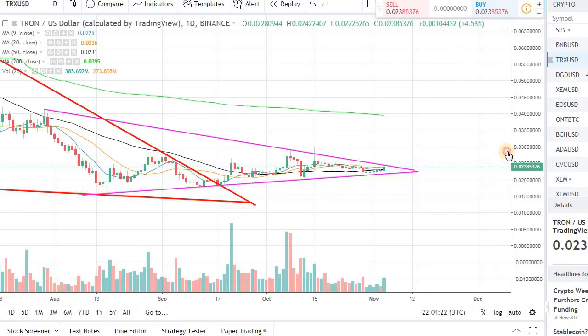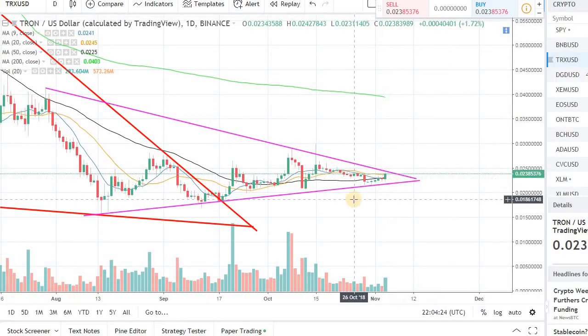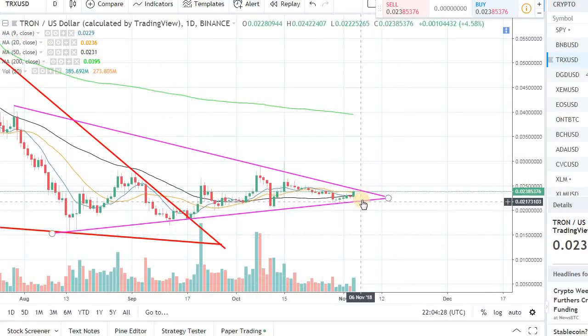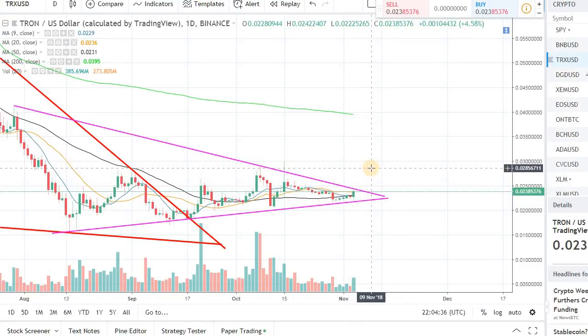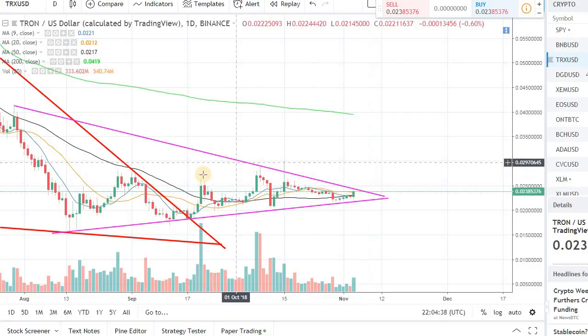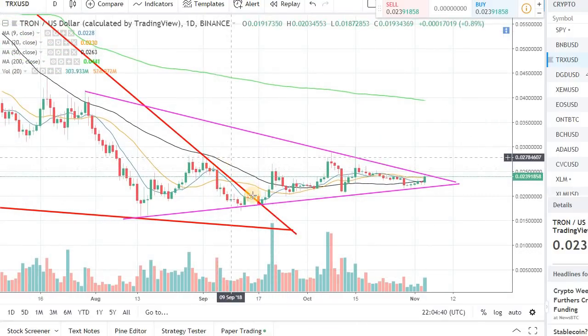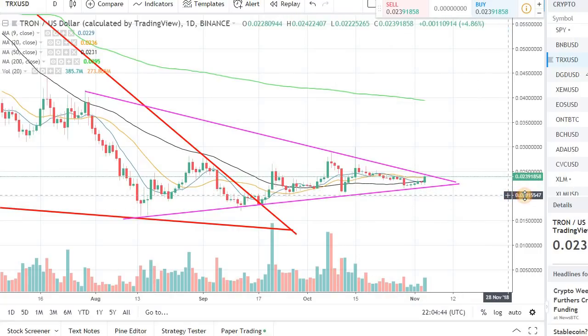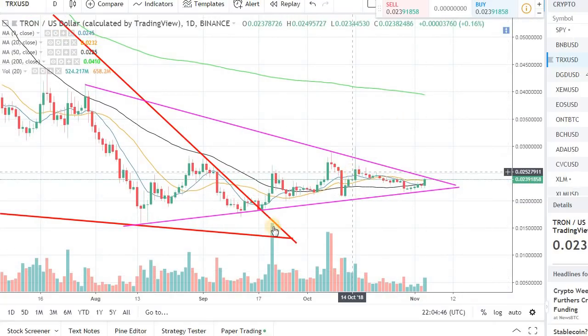Just a quick recap: we are coming to an apex in Tron, and if the market remains positive for the next 24 to 48 hours, we can easily break out and run toward that 0.03 mark. That's all for today — let me know if you have any questions, post them in the comments, and I'll be happy to look at those coins and make a video on that. Talk to you soon.